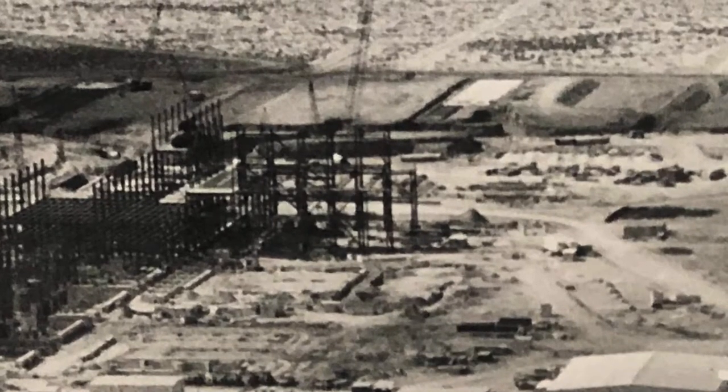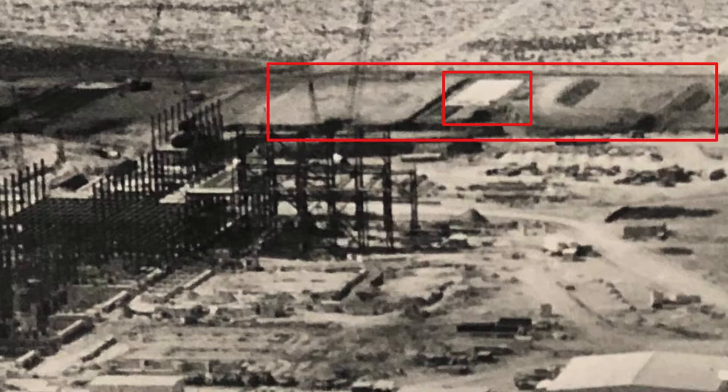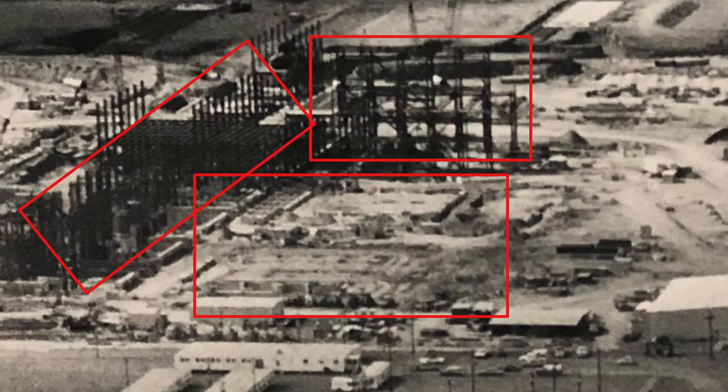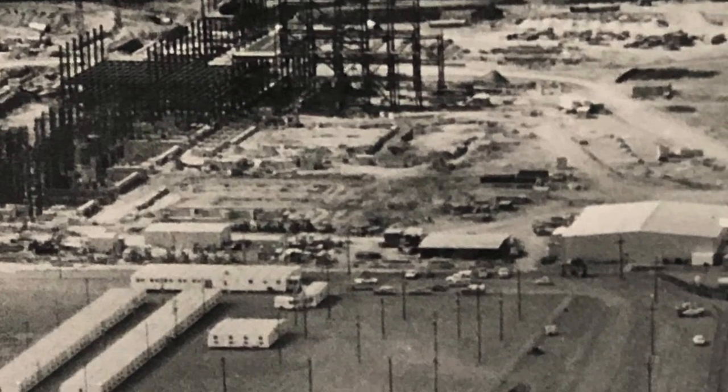If we look further out toward the end of the photo, you'll see the service water ponds under construction. You'll see the area cleared for Unit 1 and Unit 2 cooling towers. Unit 1 boiler is under construction, and you can see the power blocks under construction. The foundation's there for Unit 2, and it looks like prep work has begun for Unit 3. This large square building off to the right was the admin building for Bechtel — the Bechtel admin employees were housed in that building.